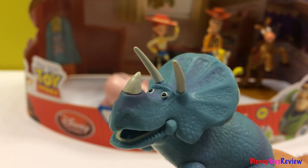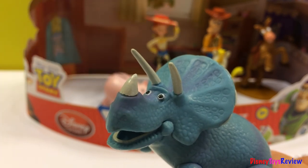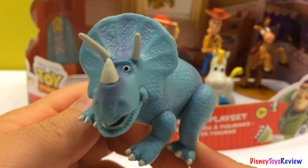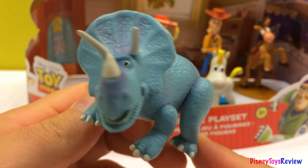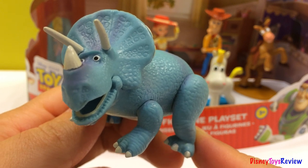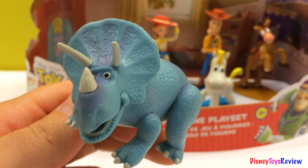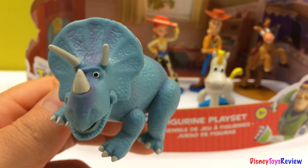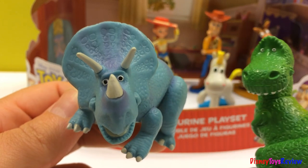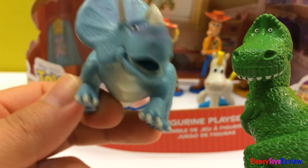Trixie — it's a Triceratops because it has three horns: one, two, three. Hello, I'm Trixie. Don't be scared of me. I look mean, but actually I'm not mean. I just want to be funny. My friend is Rex — Rexie! Hey Trixie, how you doing? Did I scare you? Come on, be honest, did I scare you? No, you didn't scare me.